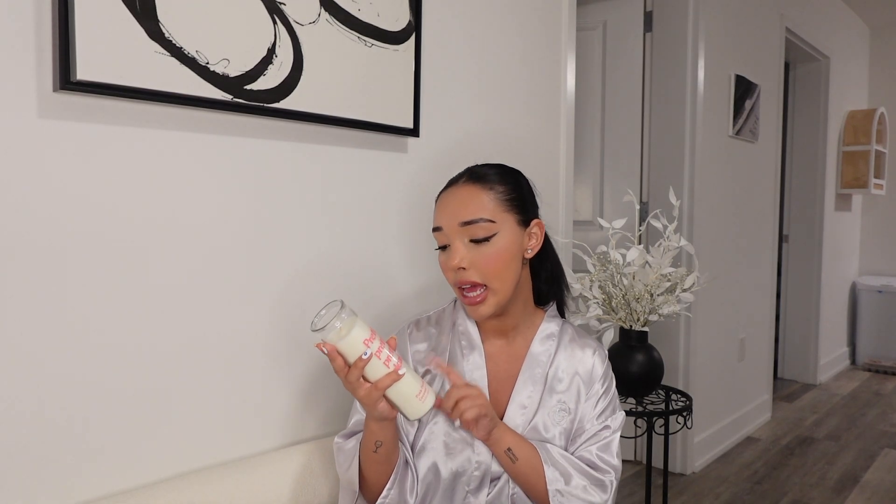From Home Goods I also got this little kitchen scrubber thing for the dishes — $2.99. Then I got this candle; it's super cute, it's a tall candle and it says 'Pretty Pretty Pretty Please.' It smells very clean, and I love clean scents. I might put this in my bathroom, and it was only $6.99, which I feel like is pretty good.